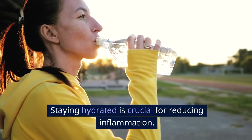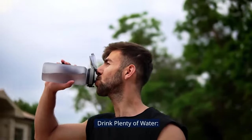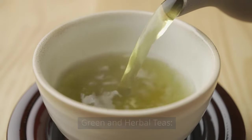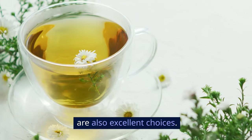Hydration: staying hydrated is crucial for reducing inflammation. Water helps flush toxins out of your body and keeps your organs functioning optimally. Drink plenty of water — aim for at least eight glasses a day. Green tea contains antioxidants called catechins that fight inflammation, and ginger and chamomile teas are also excellent choices.